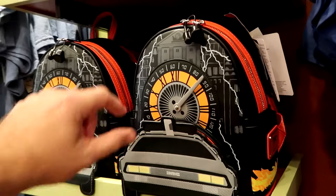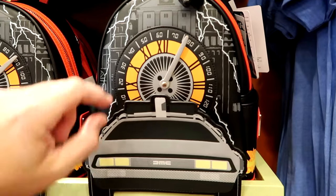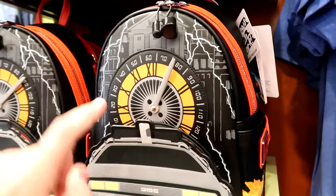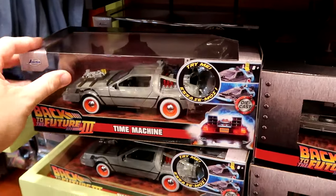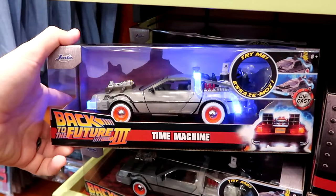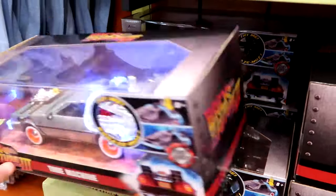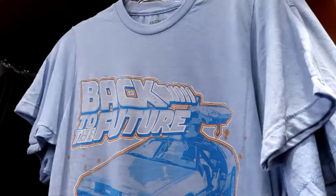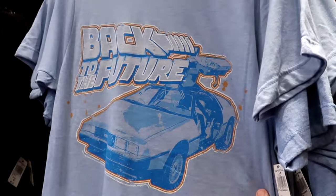There are lots of different Loungefly bags and assorted items, like the clock tower that actually moves left to right with the DeLorean at the bottom — $82, and it glows in the dark. From Back to the Future 3, they have the DeLorean in a nice big die-cast vehicle that lights up — $45 each. And probably my favorite graphic Back to the Future t-shirt: it just says 'Back to the Future' with the DeLorean for $25.